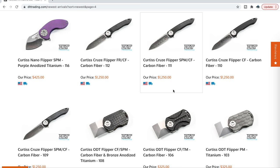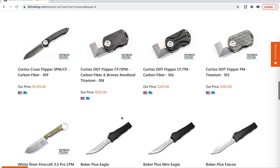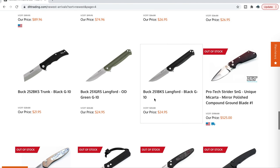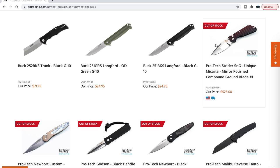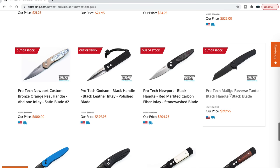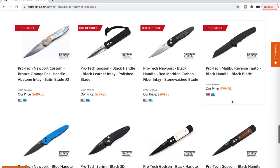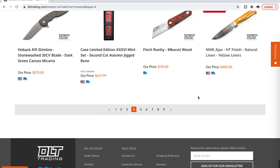They also have these really awesome pocket clips that I think will work really well for your PM2. They have a bunch of Curtis knives still — Nano, Cruise, ODT. I used to own an ODT; it's a little teeny tiny thing but it's pretty cool if you're into micro knives. Periodically I do see the ProTech Strider SNG with the compound mirror grind and mirror finish, which I know is a very sought-after version of that knife. Recently they did get a ProTech Malibu that was all blacked out — whoever picked that up is very fortunate.